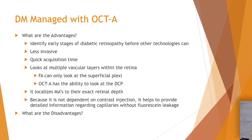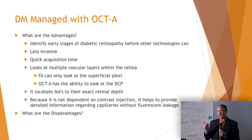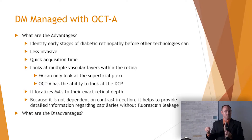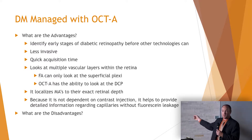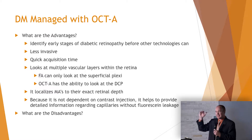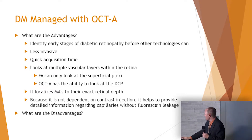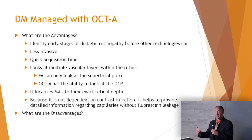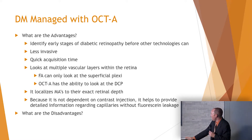OCTA can localize microaneurysms to their exact depth. FA is actually a little better at detecting MAs versus OCTA — studies show you detect more MAs with fluorescein angiography — but those you do detect with OCTA can be precisely localized: is it in the superficial layer or the deeper layer? And it's not dependent on contrast, so MAs that don't have fluorescein leakage may not be detectable on FA but could be detected with OCT angiography.